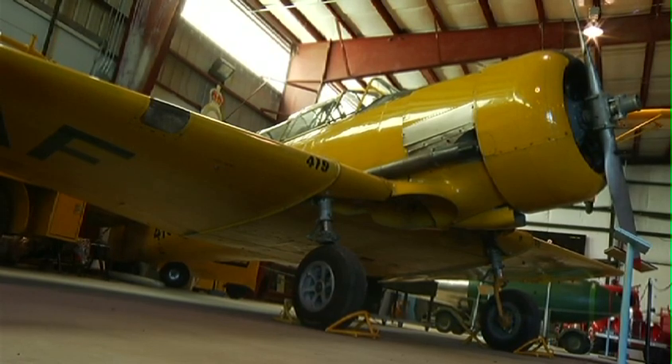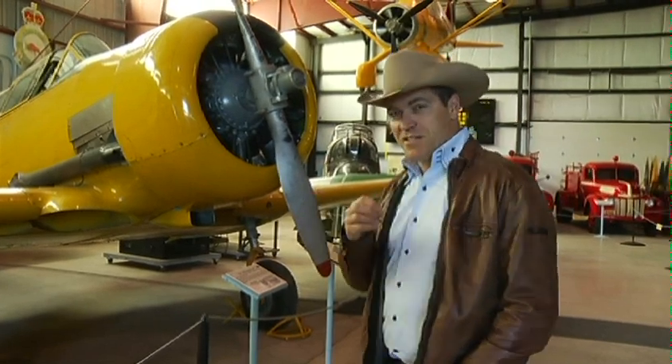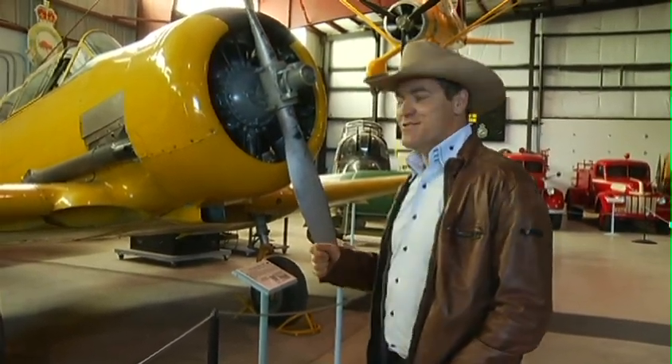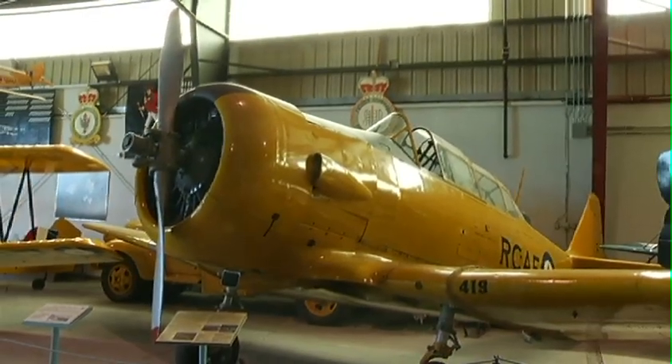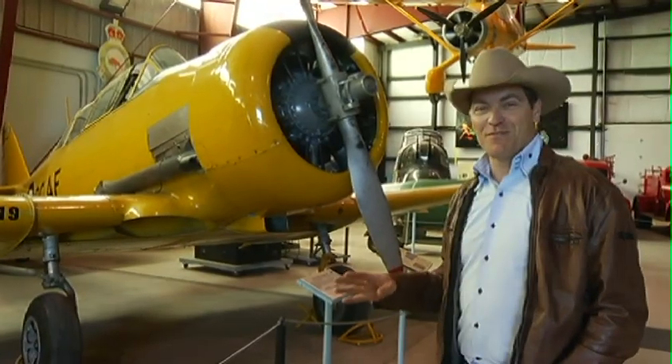The Harvard has always been one of my favorite aircraft, and God willing, this summer I'm going to get a little bit of time in a Harvard just to see what it's like to fly one. Amazing airplane — big, heavy, and I'm told a handful to fly.